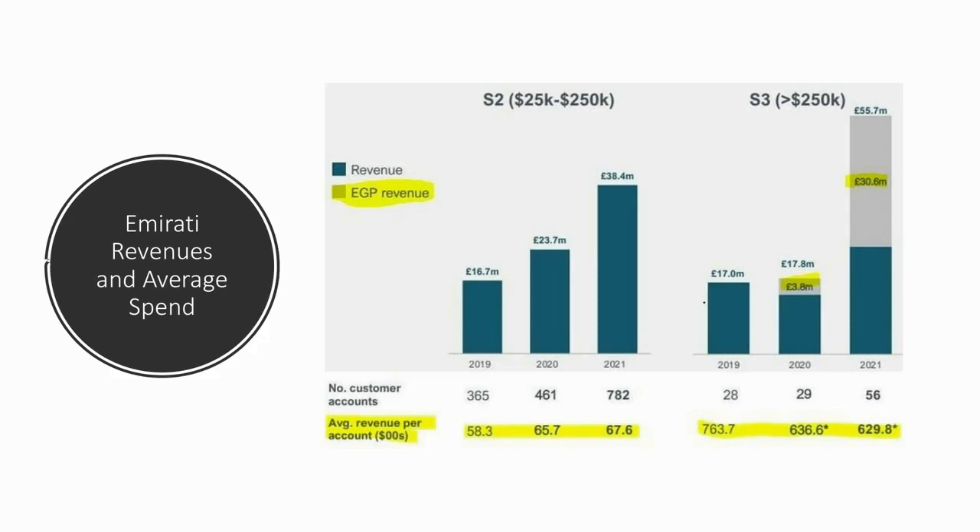When we look at this slide from their year-end presentation, it shows how the Emirati revenues occupy a great chunk of their total revenues. You can also see that the average revenue per account for large accounts — and they've mixed USD with GBP here, which is kind of annoying — but the average revenue per account over the years, lower right-hand side, is decreasing. We're not sure why that is, but it's something to note.